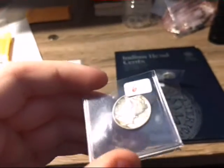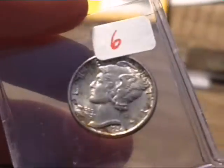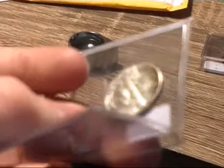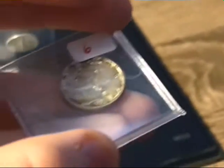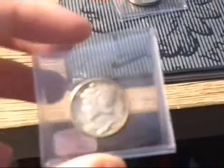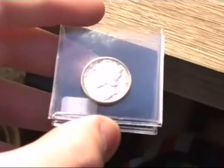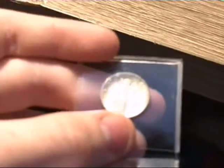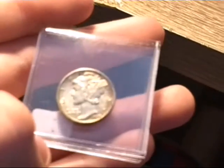The next one was a BU 1936 Mercury Dime with some interesting toning. And lastly for the uncirculated Mercury Dimes is a 1930 uncirculated Mercury Dime — maybe not uncirculated, but AU. Still really nice looking to be 89 years old.